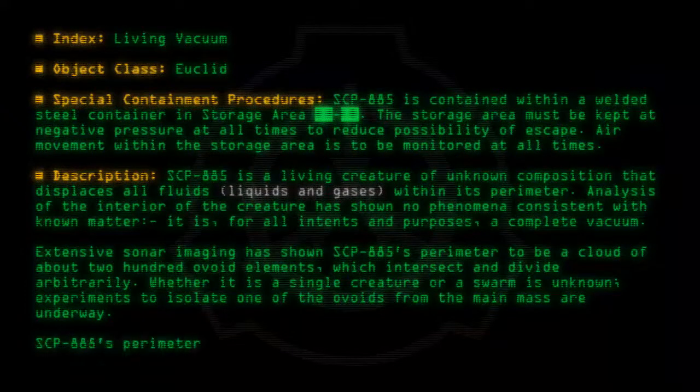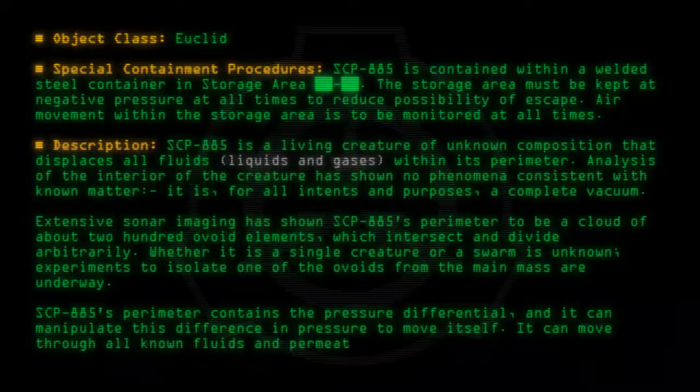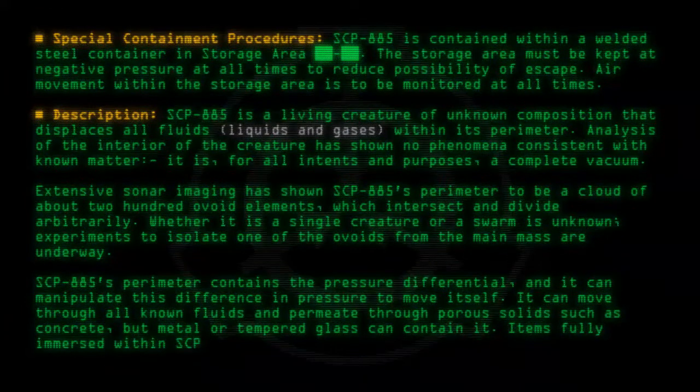SCP-885's perimeter contains the pressure differential, and it can manipulate this difference in pressure to move itself. It can move through all known fluids and permeate through porous solids such as concrete, but metal or tempered glass can contain it. Items fully immersed within SCP-885 behave as they would within a vacuum.